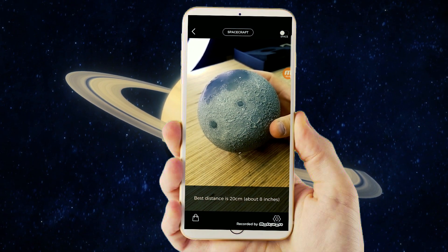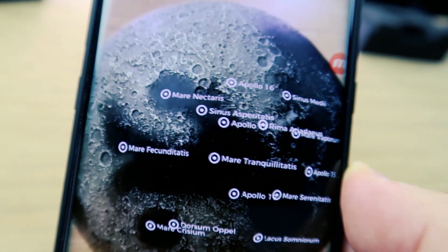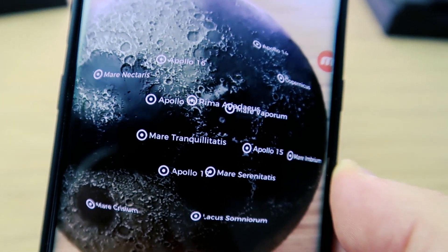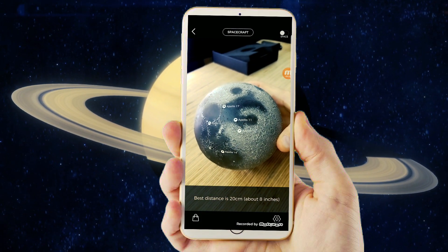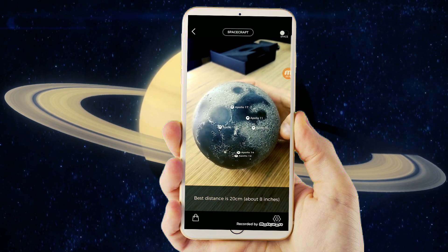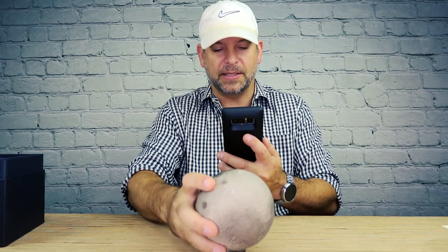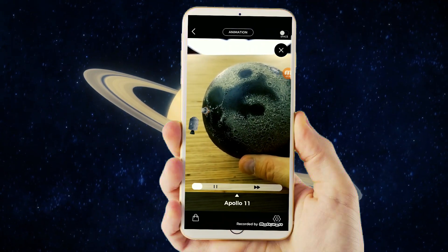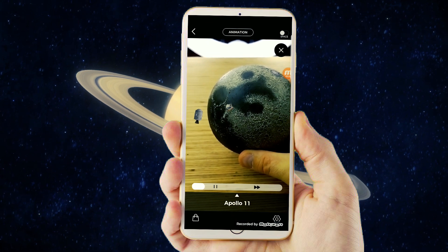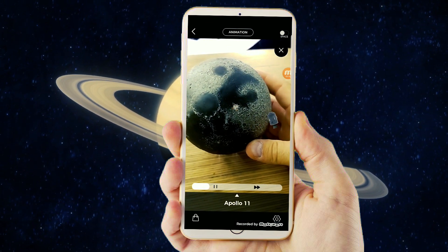As you move around the model, it shows you all the different map terrain sites. You can click on these and it'll give you more information and images — right here is the site of all the Apollo missions. Augmented reality is seriously the future of learning. You can also click the animation and see a little rover heading down to the surface of the moon.